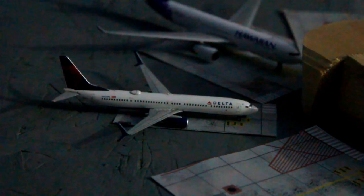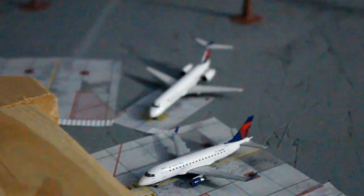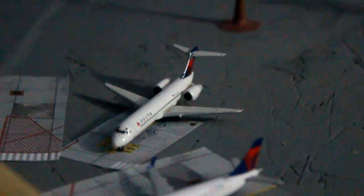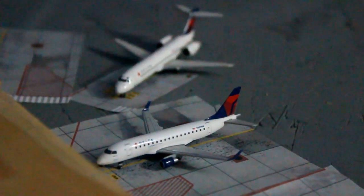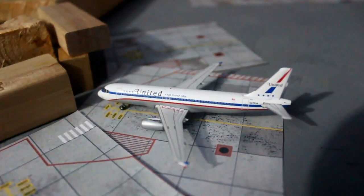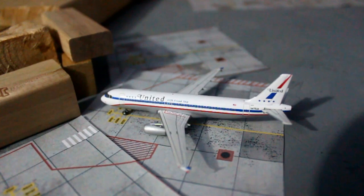Delta Airlines Boeing 737-900 will be pushing back soon for New York JFK. Hawaiian Airlines Airbus A330-200 recently arrived from Honolulu. Delta Airlines Boeing 717-200 will be pushing back in about 10 minutes for Seattle. Delta Airbus A330 will be pushing back soon for Orange County. United Airlines Airbus A320 in the Friendship livery will be heading out to Newark in about 12 minutes.